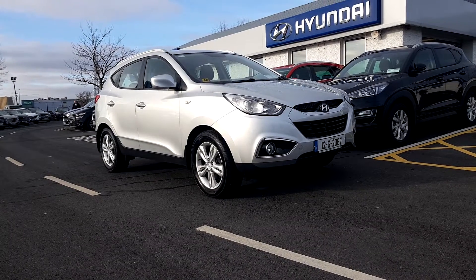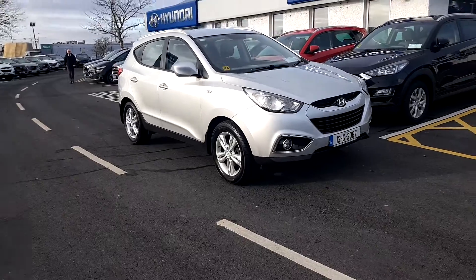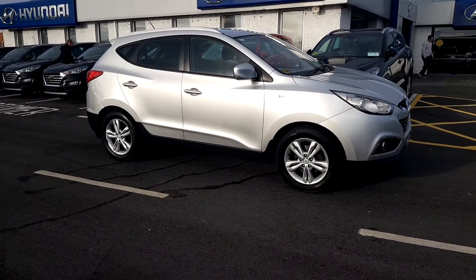Hello folks, Rafa here from Hyundai Galway. Let's have a quick video presentation of a 2012 ix35, finished in silver with a black interior.